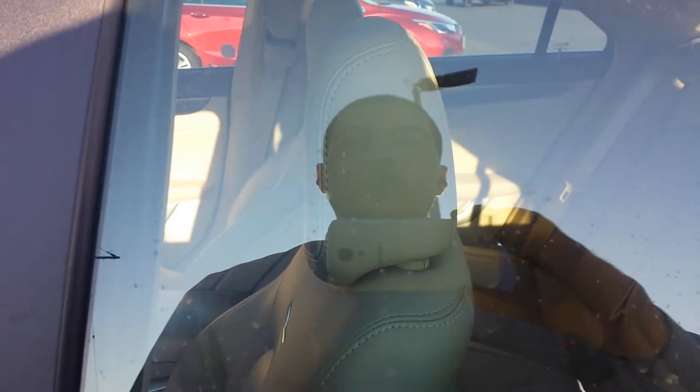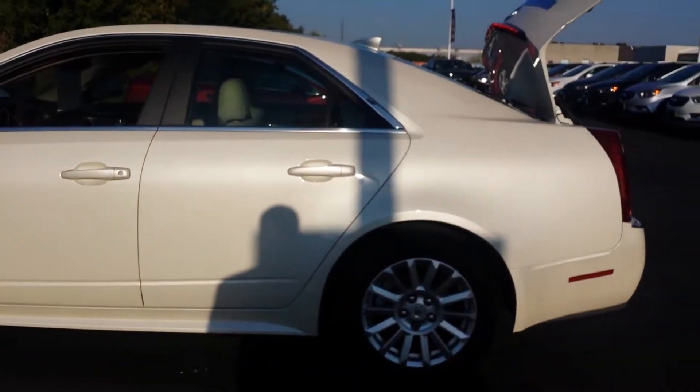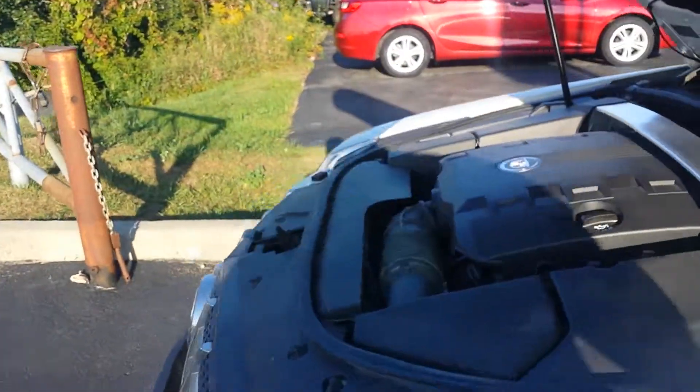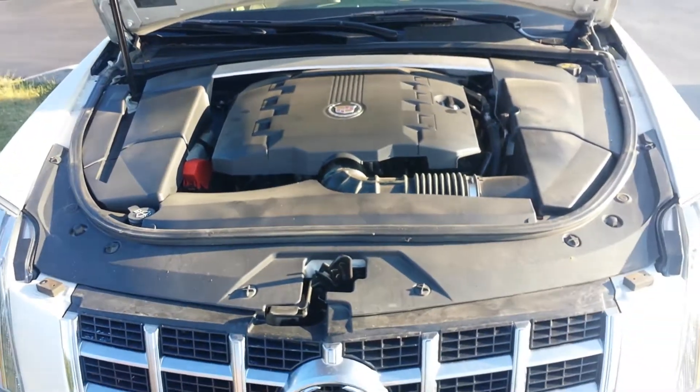Hi guys, this is your salesperson Randy Koshaba from Ben GM, and today I present you guys with the 2013 Cadillac CTS. It's got a 3-liter V6 engine with 270 horsepower and 223 pounds of torque.